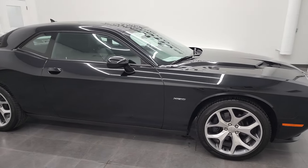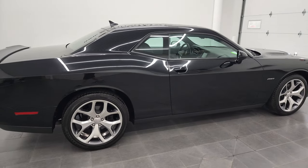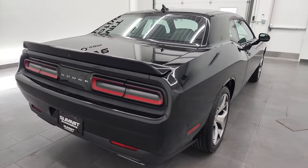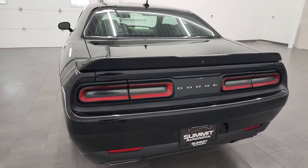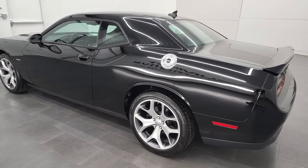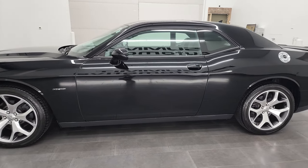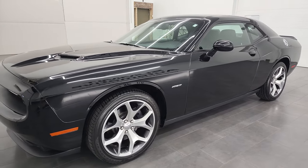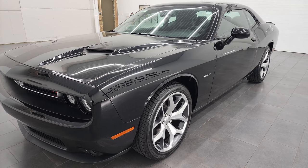Hey, this is Brett and this 2016 Dodge Challenger RT Plus is stock number 12991Z. I am here at Summit Automotive in Fond du Lac, Wisconsin, your new and used Dodge and sports car and Challenger headquarters. This 2016 Dodge Challenger has the 5.7 liter V8 Hemi engine, puts out 372 horsepower, 400 foot-pounds of torque.